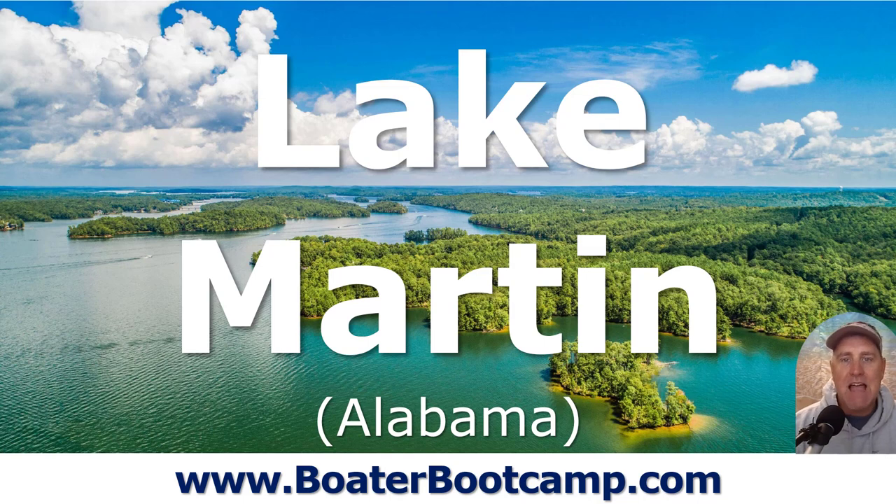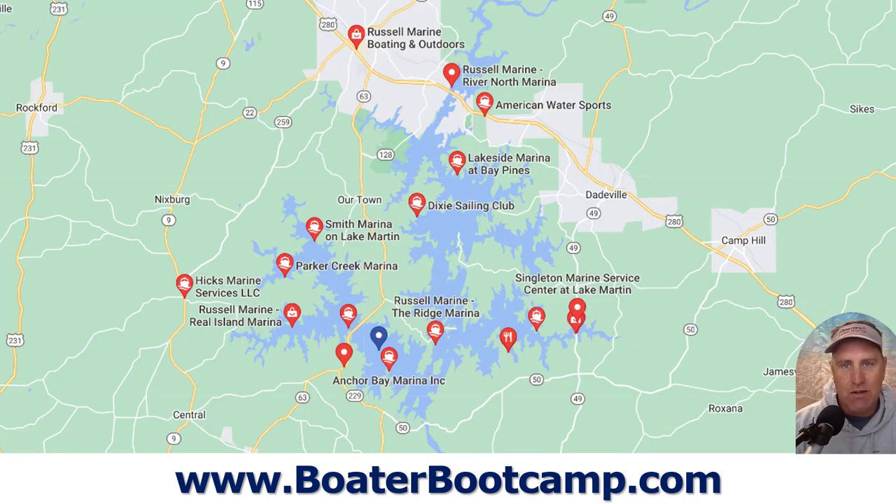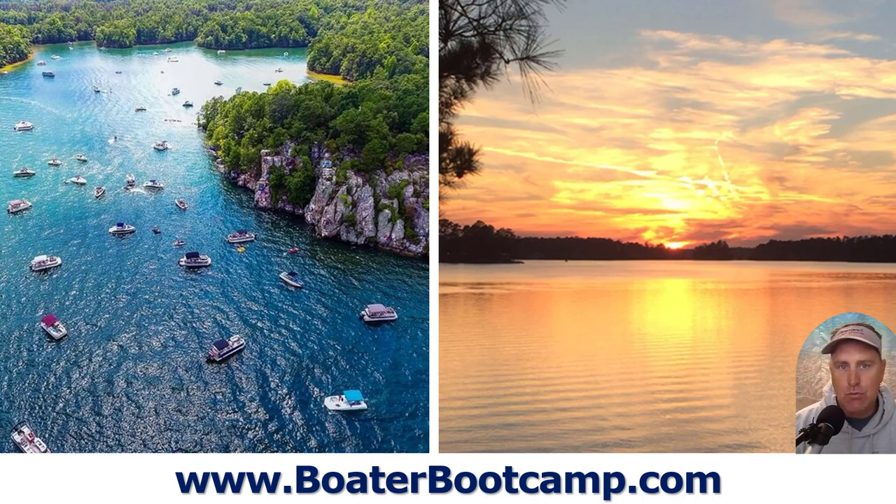Now we move down south to Alabama — Lake Martin. It's about an hour northeast of Montgomery, two hours southeast of Birmingham, nestled in pristine forest. A lot of these lakes are just surrounded by national forests and forested areas. Tons of marinas, a lot of restaurants, 39,000 acres, 750 miles of wooded shoreline. It's not super developed, but it's getting more so like almost all waterways are right now. Several restaurants and a ton of different islands on the lake, including sheer rock cliffs that people jump off of. Nice, clean water again.